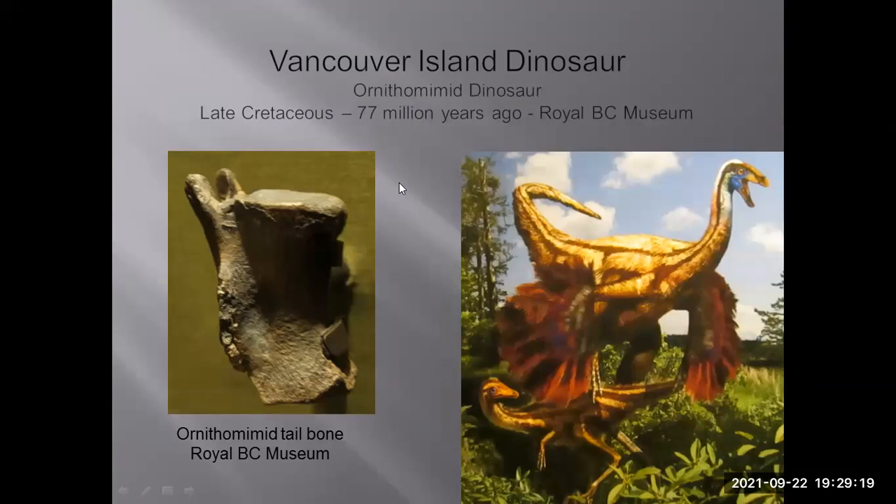Vancouver Island also has its own dinosaur fossil — an ornithomimid, shown on display at the Royal BC Museum. It dates back about 77 million years ago, and the dinosaur itself is only known by a single tailbone — a very small tailbone. It's our first Vancouver Island dinosaur.